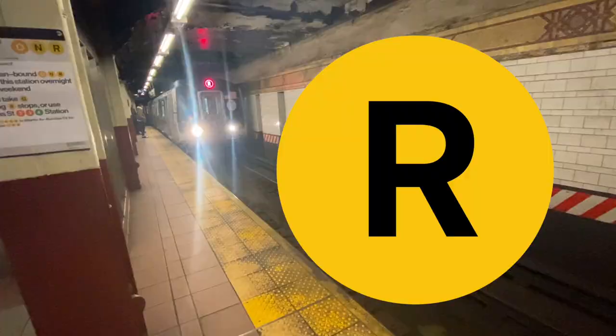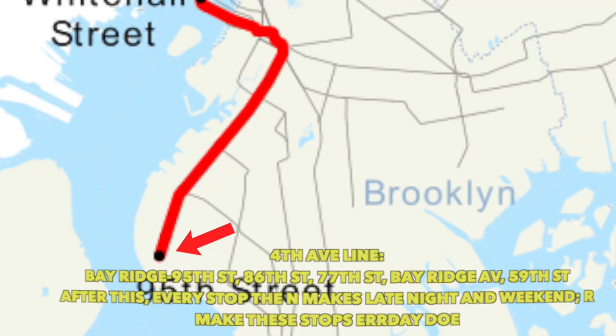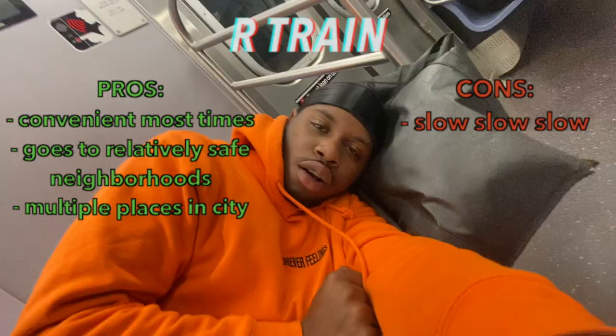The R train is similar to the 1 train because it is slow. Whether it's going from Bay Ridge to downtown Brooklyn local while the N and Q are express, or going through Queens local with the M while the E and F are express, the R train is very slow. But although it's slow, it does have some convenience, and the R pretty much goes through safe neighborhoods. I don't think the R goes through any hoods. 5 out of 10.